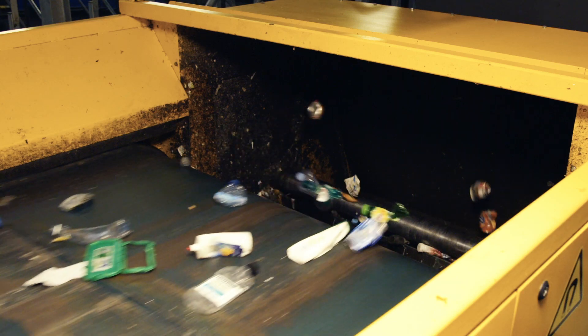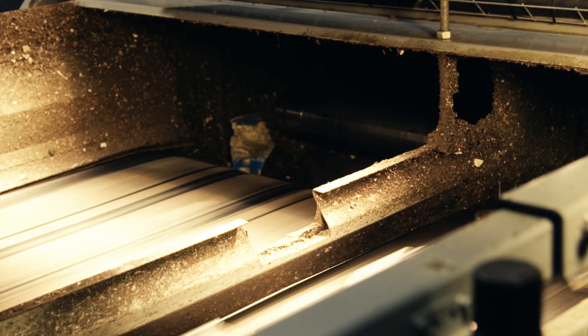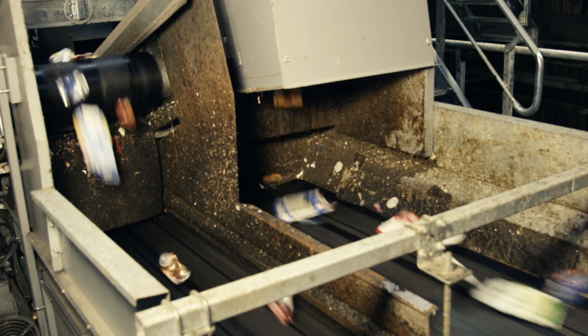Magnets remove the metal — primarily tin cans — from the P&D stream. Infrared light detects the drinks cartons, and compressed air blows them out of the P&D waste. A non-ferrous separator then selects the non-ferrous metals such as aluminium cans.